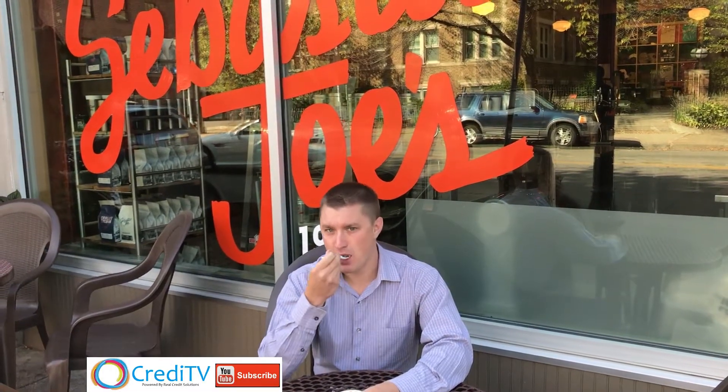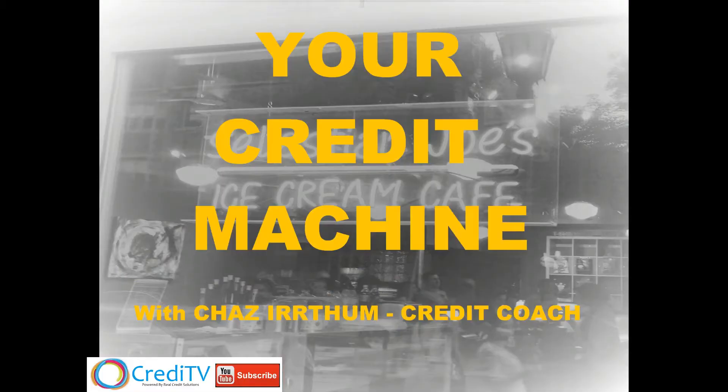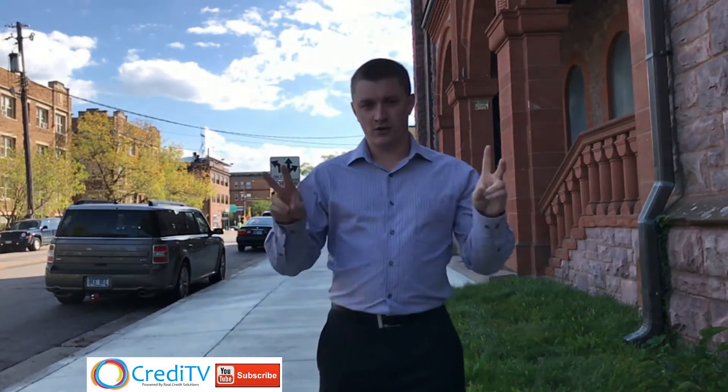Do you ever wonder where ice cream comes from? Your credit machine. Like an ice cream machine. Just like the ice cream machine, your credit can be automated to create your credit machine. So here's how to construct your credit machine.